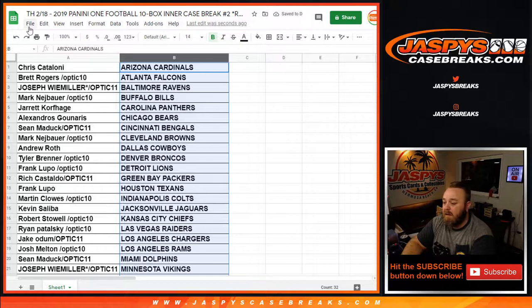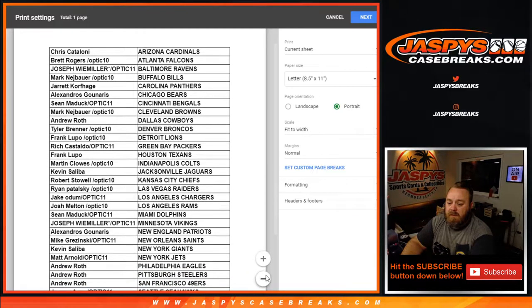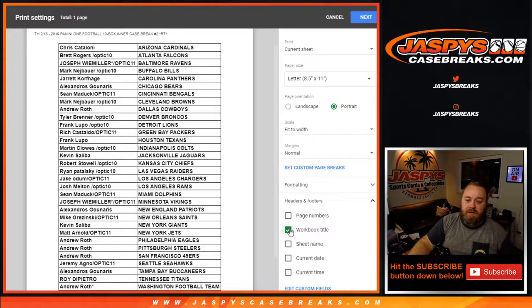Jay has the Vikings up for trade — anybody? Vikings have Alexander Madison, Irv Smith Jr., and whatever veterans they have. Tyler has Broncos up for trade. Matt's opening Broncos for Jets. I'll give it a minute.